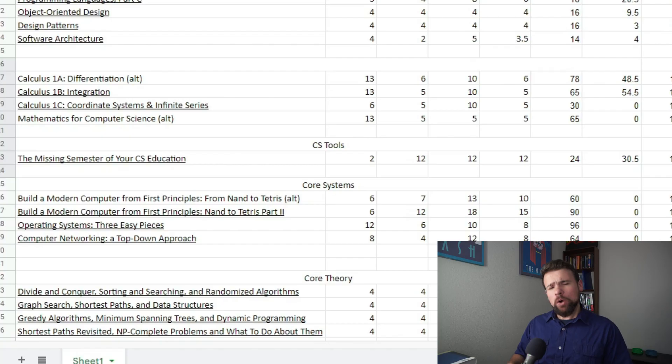So what did I do? First of all, the Missing Semester of Your CS Education — I got all the way up to week seven, which is debugging and profiling. I basically finished the lecture and started the very first part of the problem set. What you'll notice if we go back to our timesheet is that I'm already at 30.5 hours spent on this course, and they only suggest about 24. The reason this is happening is that every week is only a one-hour lecture, and the problem sets are very open-ended, so you can spend way more time on those. For me, for every one-hour video, I do about three hours of work.